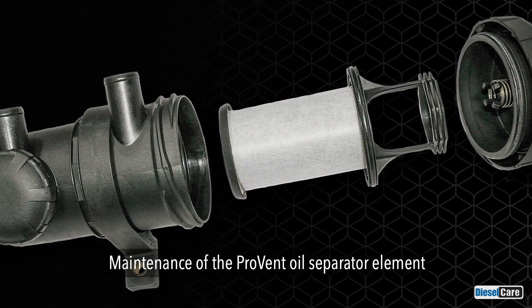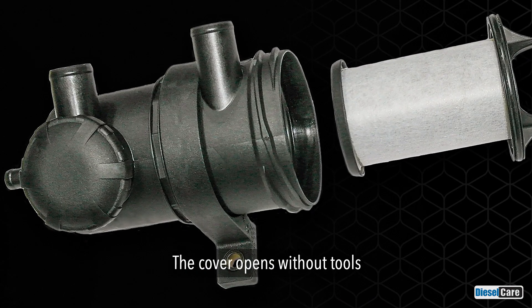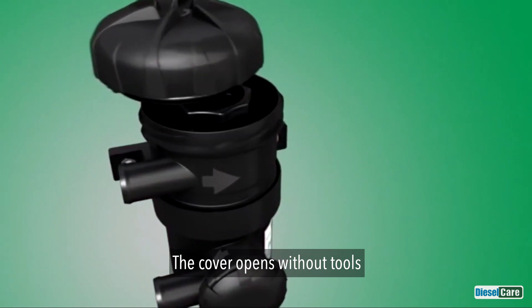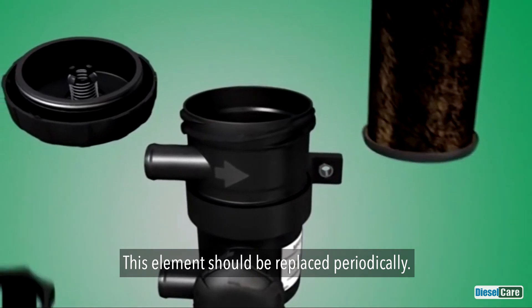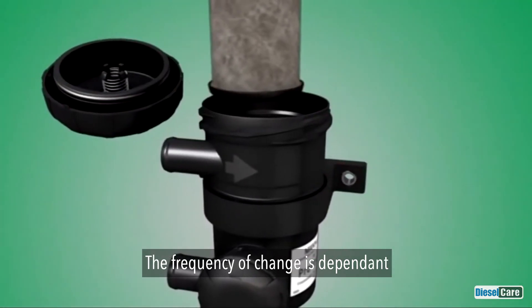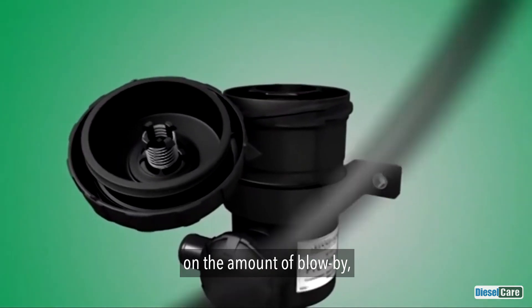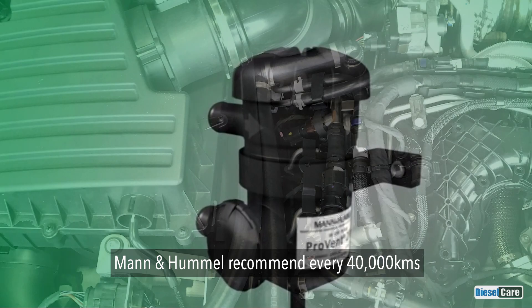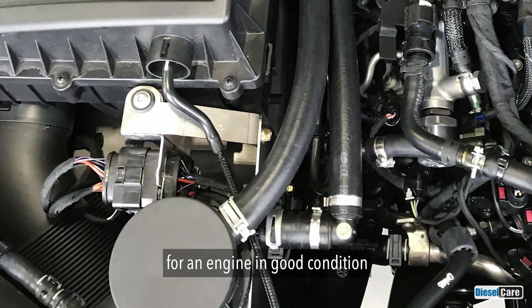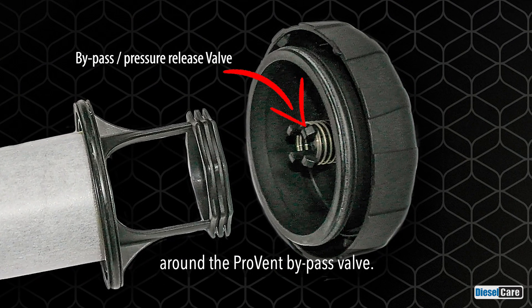Maintenance of the ProVent oil separator element is also a simple process. The cover opens with our tools and the separation element is replaced. This element should be replaced periodically; the frequency of change is dependent on the amount of blow-by. Mann and Hummel recommend every 40,000 kilometres for an engine in good condition, or when oil wetting appears around the ProVent bypass valve.